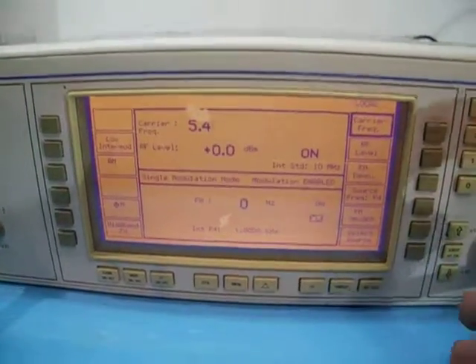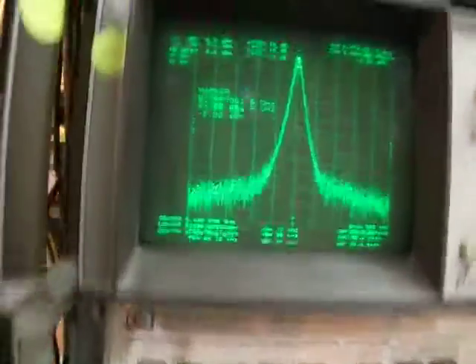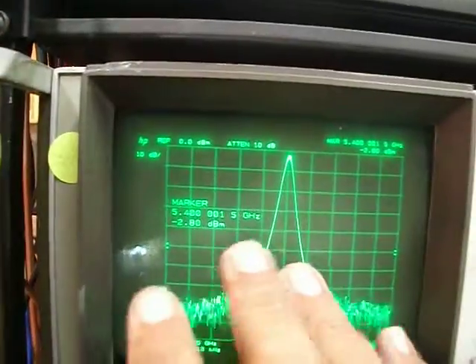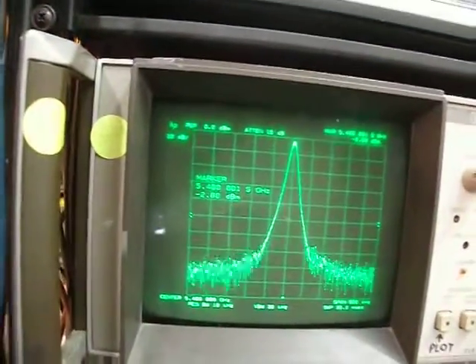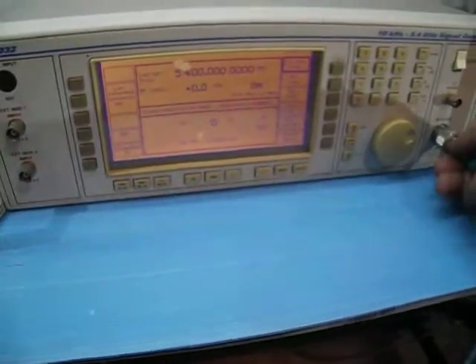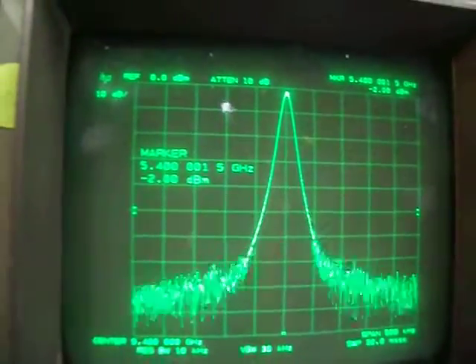Let's try a carrier frequency of 5.4 GHz — this is the maximum frequency of this unit. Centering at 5.4 GHz, here it is. The attenuation shown is about 2.8 dBm because of the high frequency. After tightening the connection, it's now showing about 2 dB.